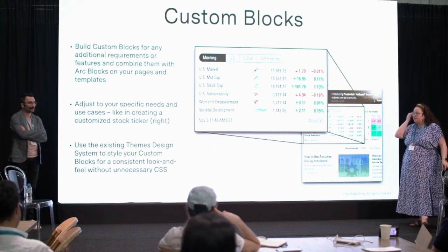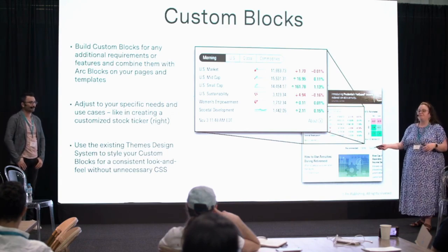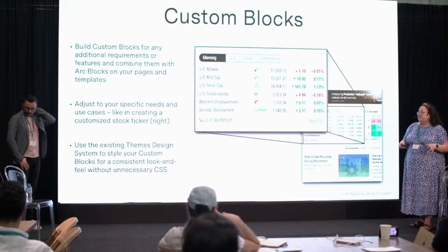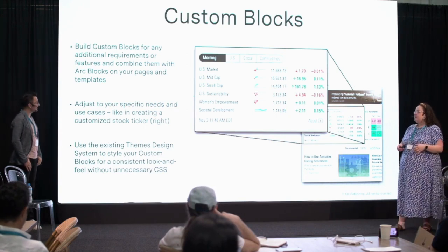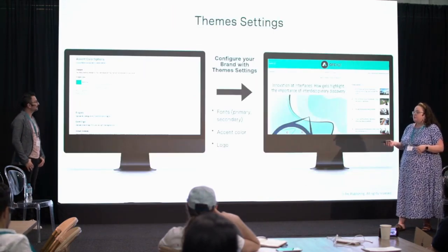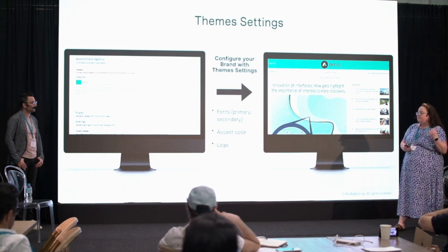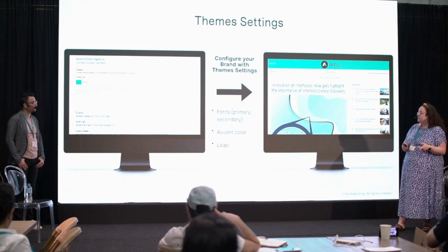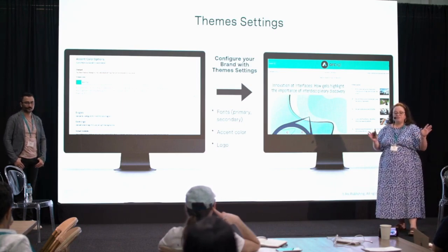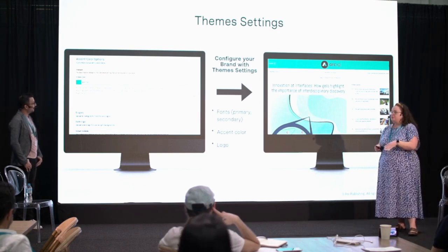You can use the themes design system to style these blocks so everything looks consistent. For your end reader, they shouldn't know that some is built by us and some by you — our goal is to make it seamless and consistent. We also have an admin application where you can configure key aspects of your site like branding settings, analytics integration IDs, and other site-by-site configurations. This is really helpful for customers running many publications — hundreds — where you can go in and change the logo in the UI, do a deployment, and it gets on the site.